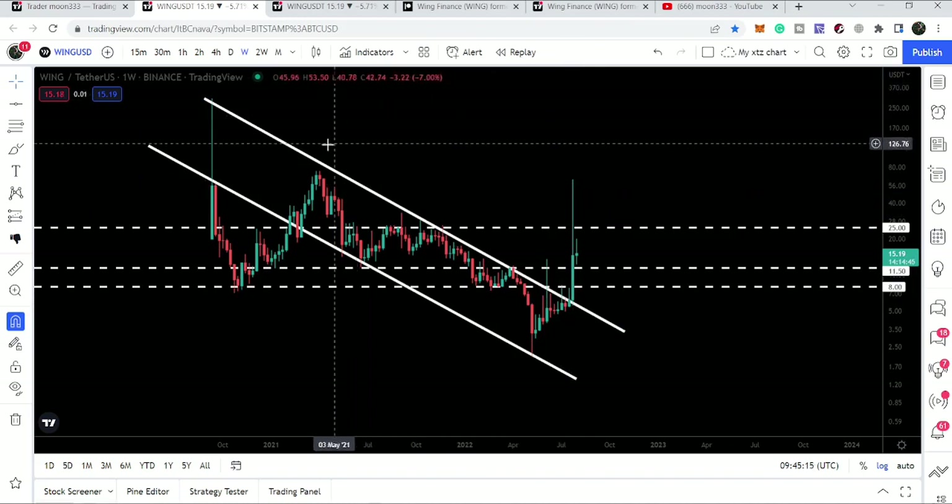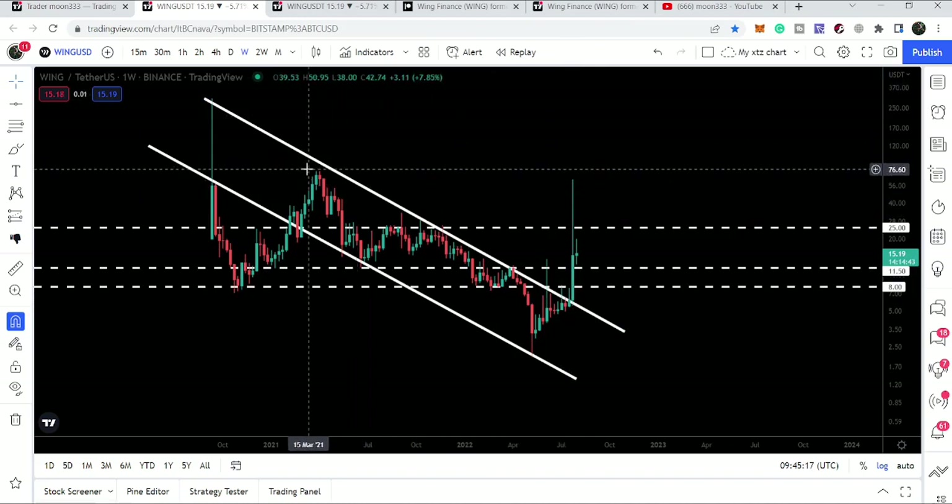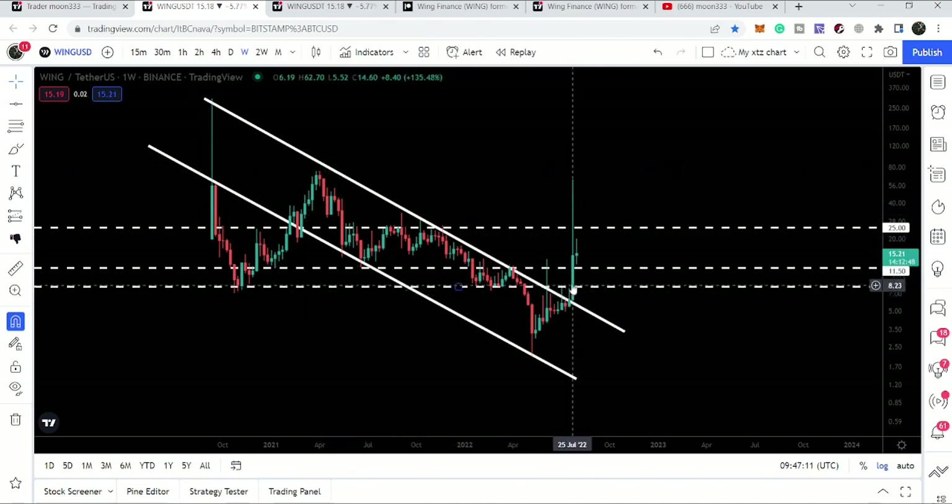The breakout happened in July 2022, and we had a long spike up to $62.70. We have a very strong resistance at approximately $75 to $77, and I'm expecting that soon we will also hit that target.